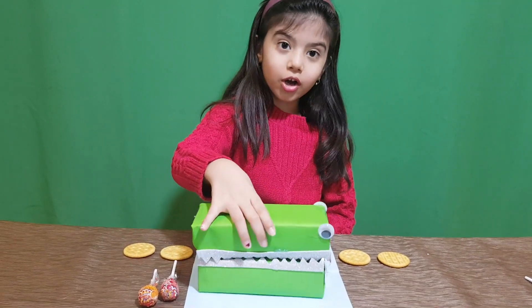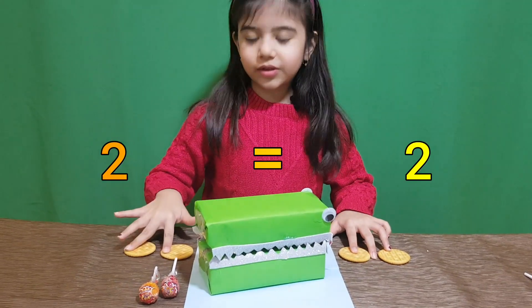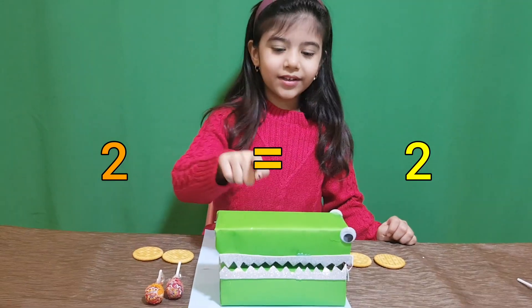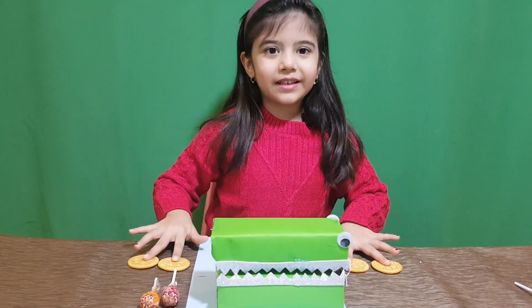Now he saw cookies. There are 2 cookies on this side and 2 cookies on this side. Now he is thinking which one is greater, which one is lesser? But there is equal.